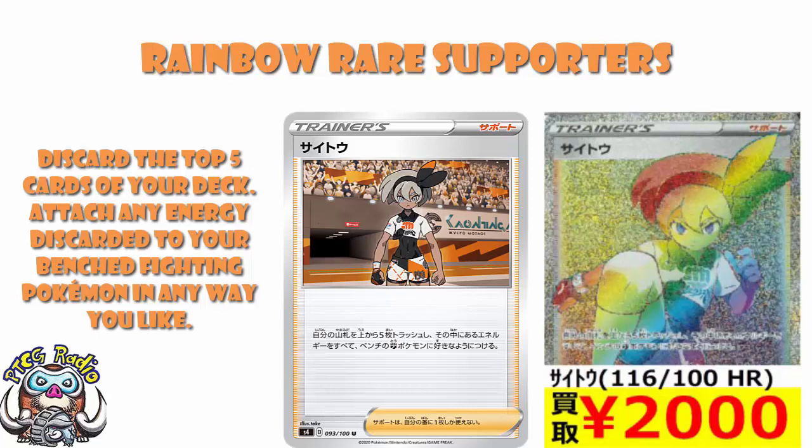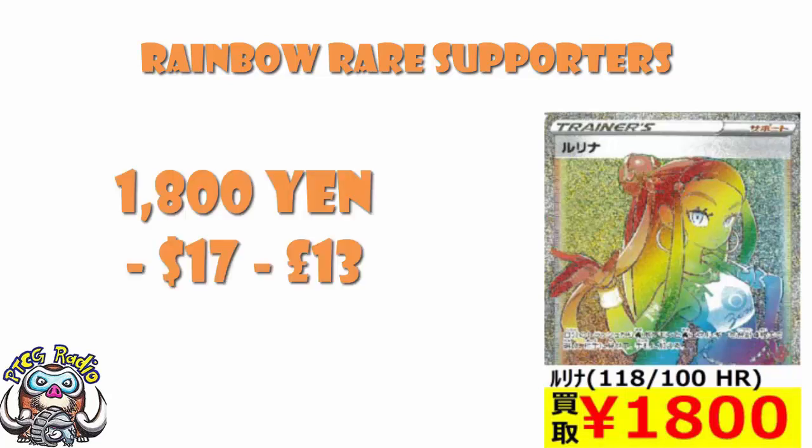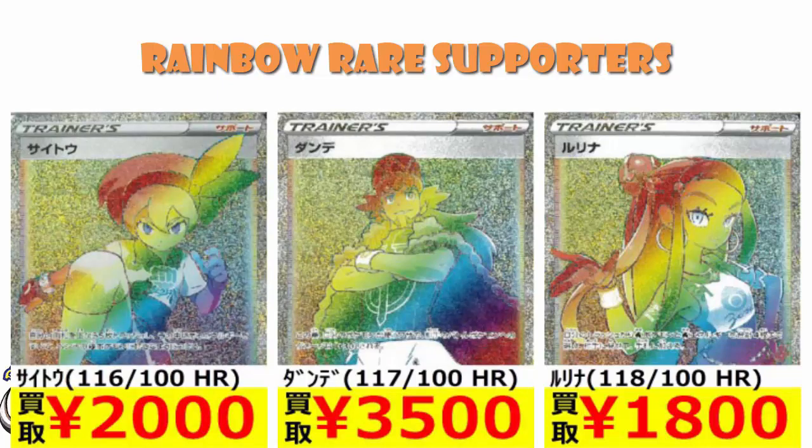The other Rainbow Rare supporter card we see here is Nessa, coming in at a much more modest 1,800 yen — you're talking about $17 and about £13. Nessa's the one that lets you grab up to four water Pokémon and water energy in combination and put them into your hand rather than shuffling them into your deck. It's a cool card and it's seeing play in water decks. Nessa is a very popular character, but this is coming in so low compared to the others. Clearly it's Leon, then Bea, then Nessa — and with Leon being any deck, Bea being fighting decks, and Nessa being water decks, maybe that explains it quite nicely.